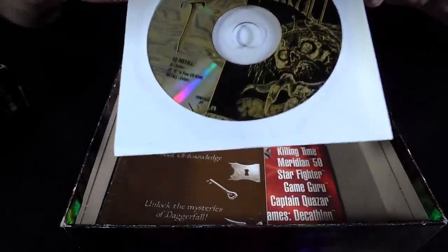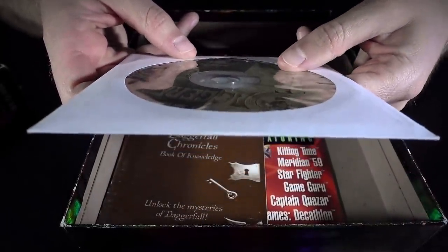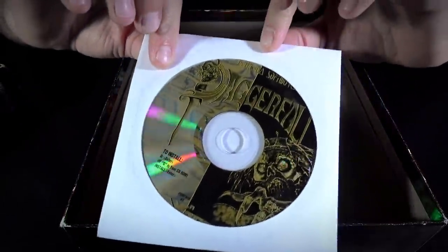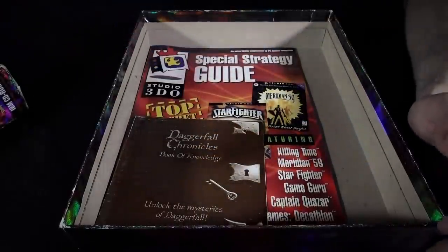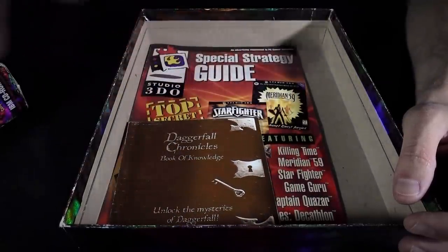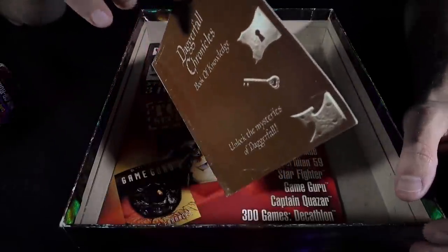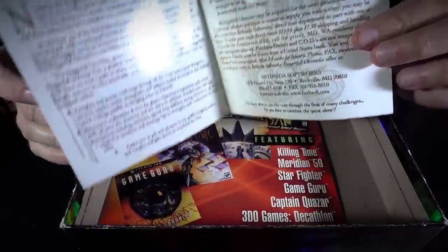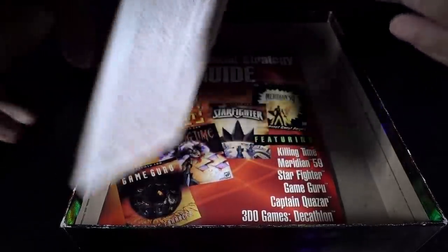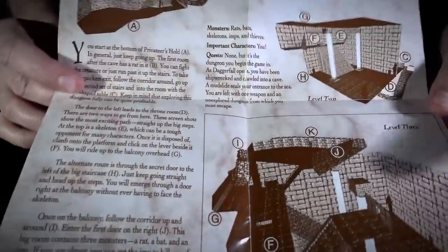There's the game disc. It did come on CD-ROM. I believe it works with DOS — I don't think this is a Windows version. It says to type D colon enter, and D is your CD-ROM drive, so this is intended to work on DOS, not Windows. Although it's a little funny because this came out in '96, which was well after Windows 95 was released. But there was a transitional period there.